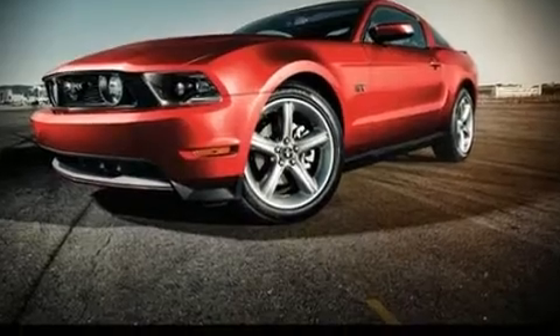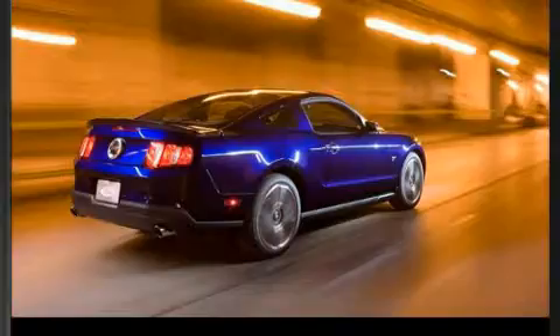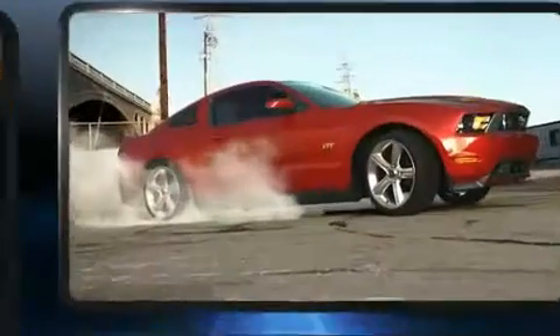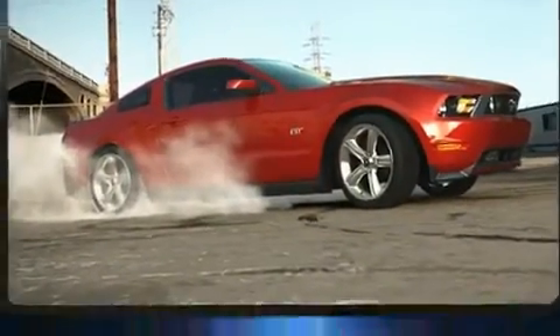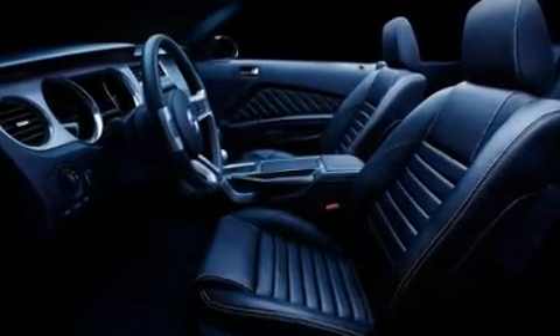Climb inside the 2010 Ford Mustang. With just over 30,000 miles on the odometer, this car is a truly winning combination — a quick and nimble vehicle emphasizing safety, style, and fun.